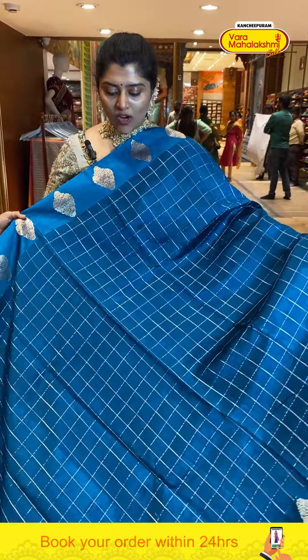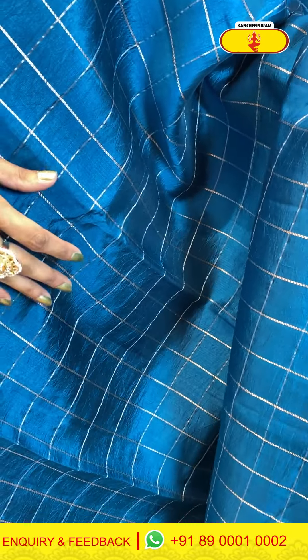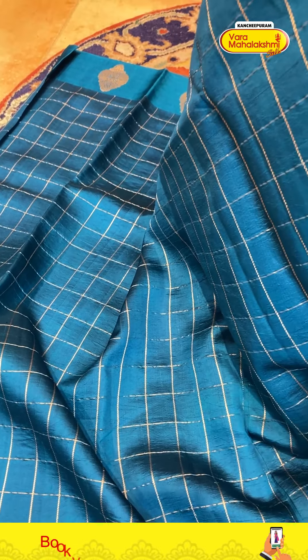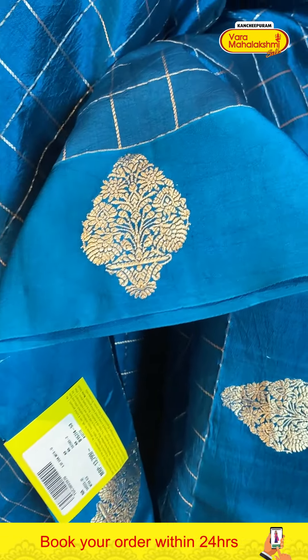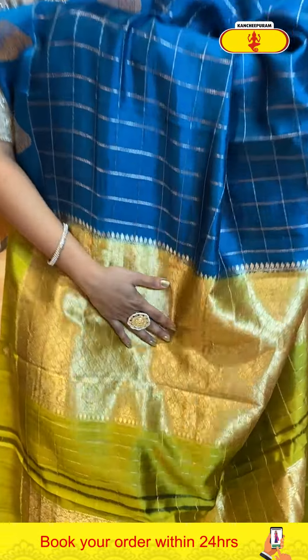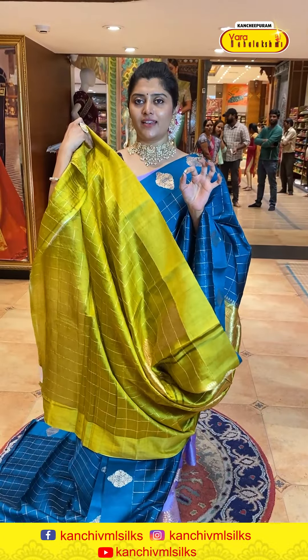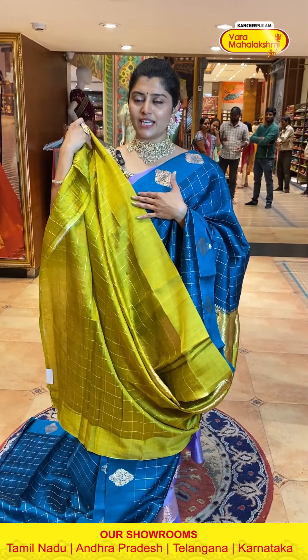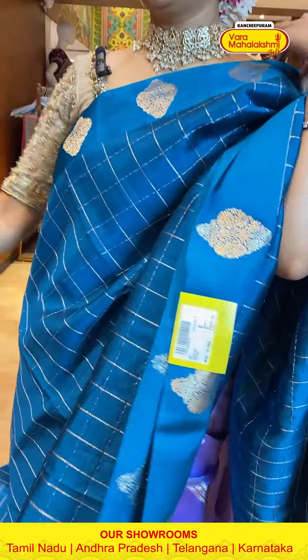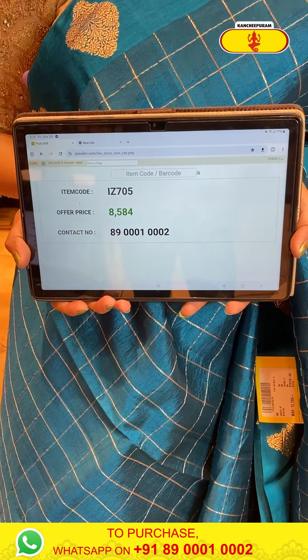Another very gorgeous peacock color matka silk saree — a very nice gorgeous color. The body has check patterns in light zari weave and is very feathery lightweight with nice borders featuring small-sized borders with a nice booty. The contrast pallu has zari woven design in contrast colors. The blouse is light green with check patterns and plain borders. Code is 705 and price is 8584.